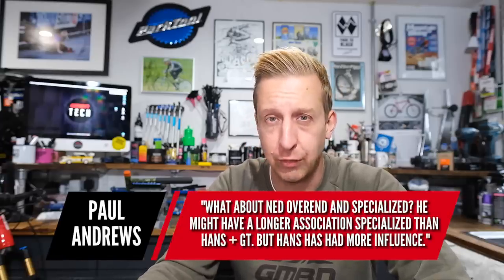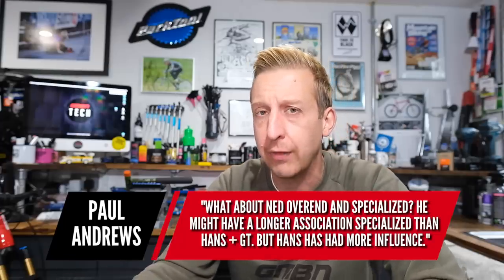Quite a lot of people mentioned Ned Overend, which is interesting — I completely forgot about Ned. His career started at a similar time to Hans in the mid-80s. He's been with Specialized the entire time — still working with them running teams and as a brand ambassador. Technically, the guy's a legend. He had a weird nickname — 'The Lung' or something — because people just couldn't beat him on courses with a lot of elevation. Let's also not forget Tinker Juarez, still riding for Cannondale after about 25 to 27 years. There's a few proper long-timers out there.